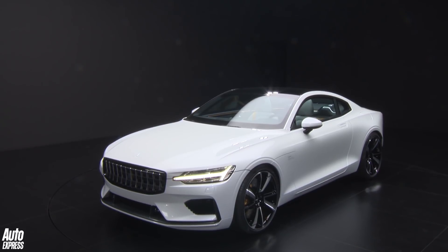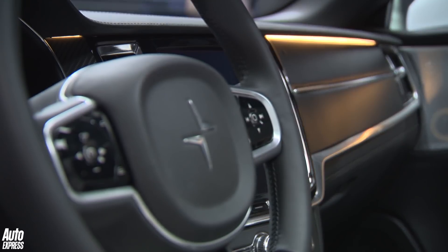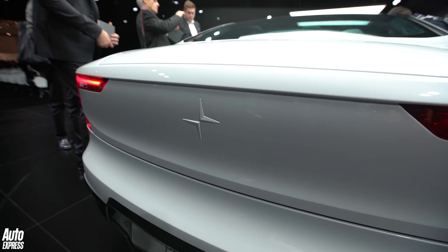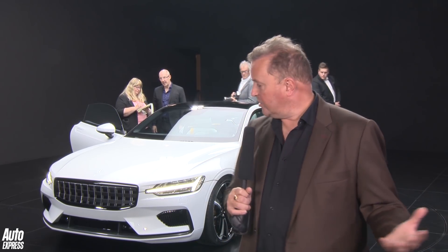Ballpark figure: around £130,000. A lot of money for a car like this, but it's doing a big job — it's a halo model for a whole range of Polestar models coming. In 2019 we'll see the first Polestar 2, which will be a Tesla Model 3-rivalling saloon car. Then in 2020 we'll see a Polestar SUV — a low-slung, sleek, coupe-like SUV, we suspect. Both those cars will go on sale a year later. So this is Polestar — let us know what you think in the comments section below.